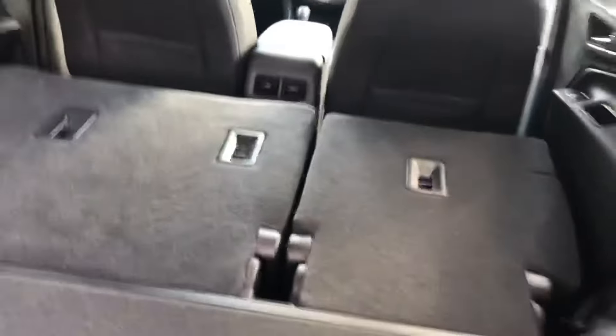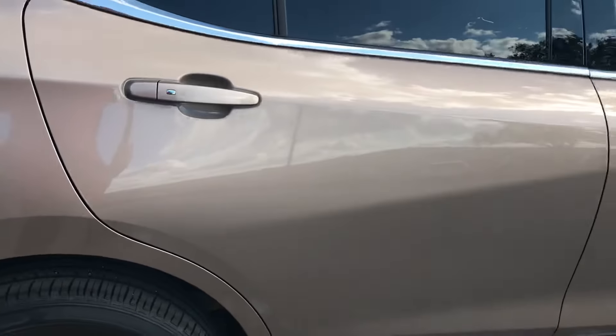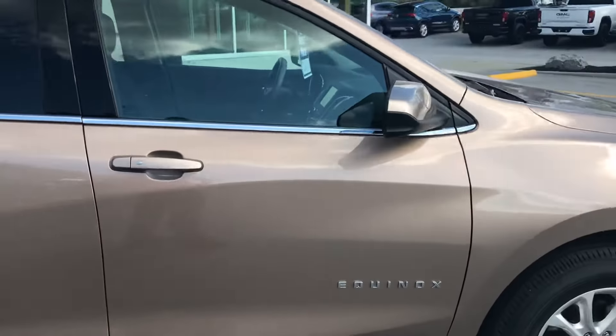There's a generous amount of room in the back. You can see there's plenty of room back there, plenty of leg room. That seat goes almost all the way back, but you still have a lot of room, and you can fold these seats down just by pulling the handle like that.